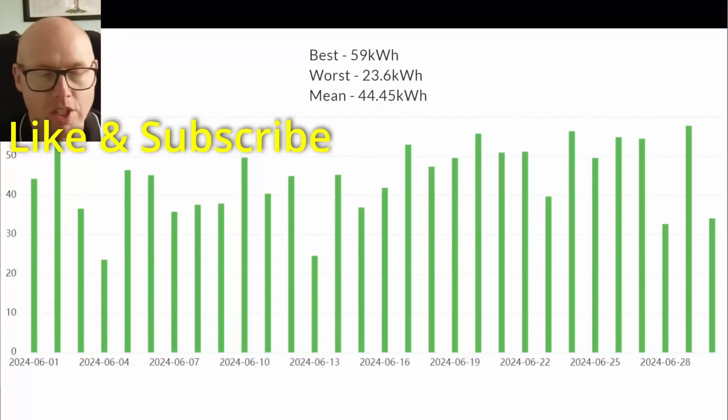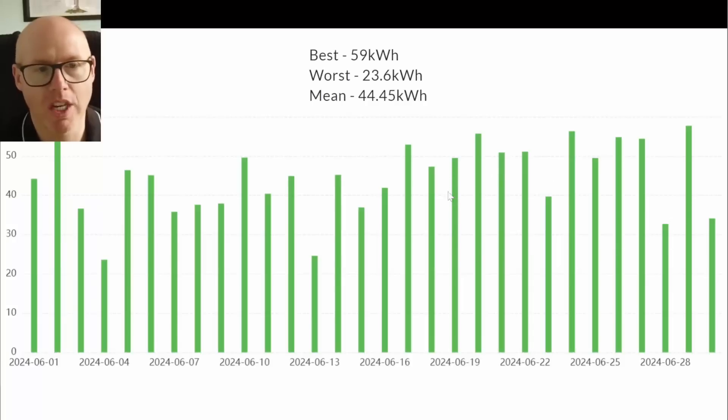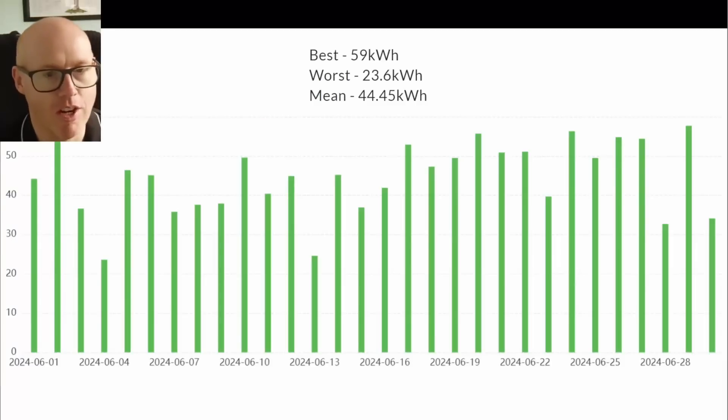This is our actual solar generation throughout the month. Our best day was the 2nd of June at 59 kilowatt hours — slightly down from May's best day of 59.1. Towards the end of the month, very warm high-20s temperatures caused slightly reduced panel performance. Our worst day was 23.6 kilowatt hours, but our mean was 44.45 kilowatt hours — very happy with that average.